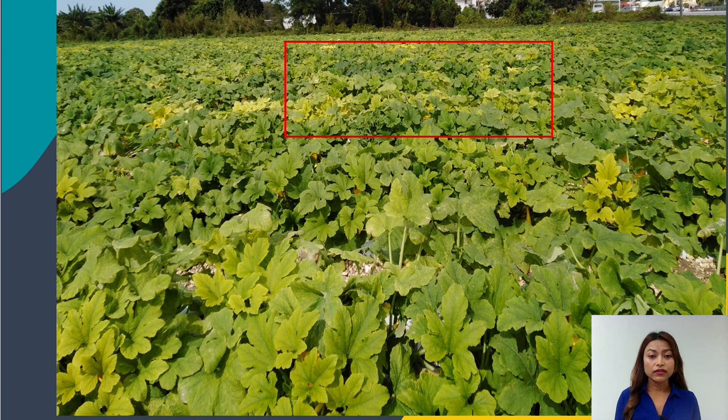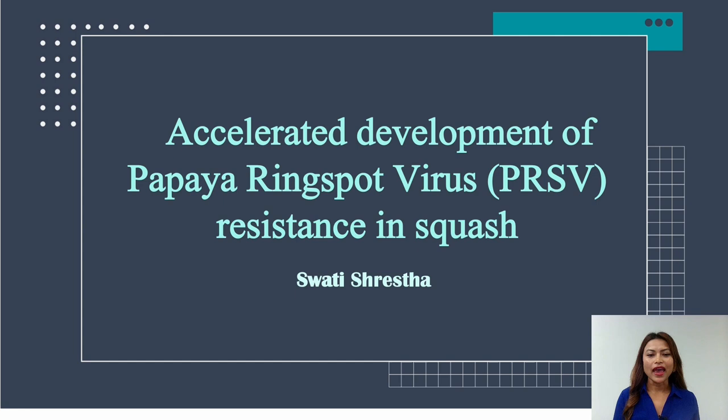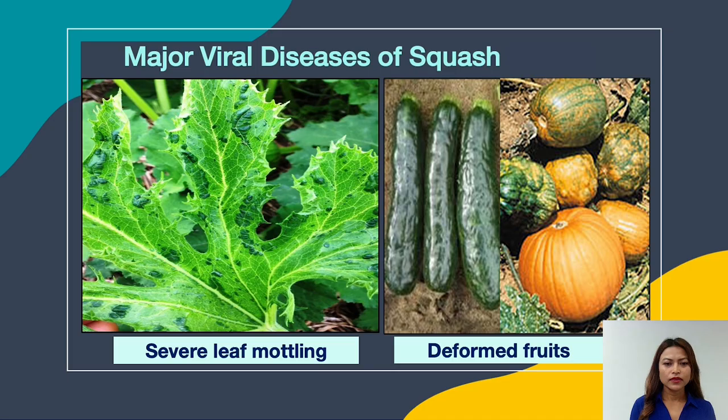Now there are many viral, fungal, and bacterial diseases infecting squash, but my PhD research at the University of Florida focuses on one major viral disease of squash named papaya ringspot virus, or PRSV. Thus my talk today is going to be on accelerated development of papaya ringspot virus resistance in squash.